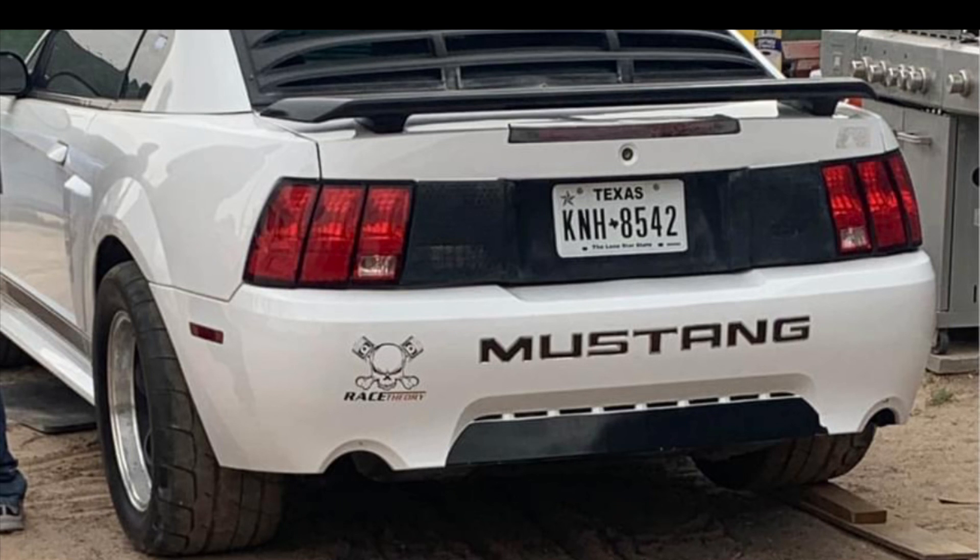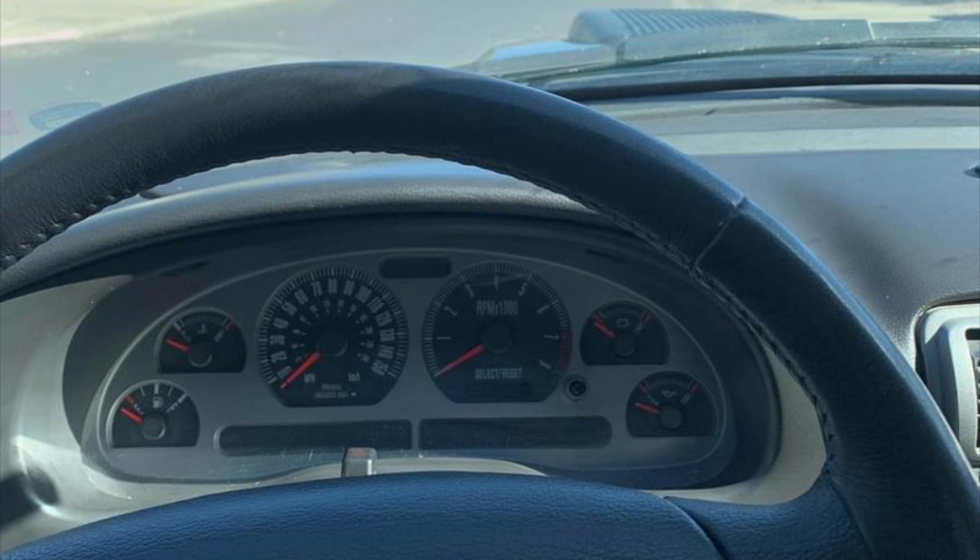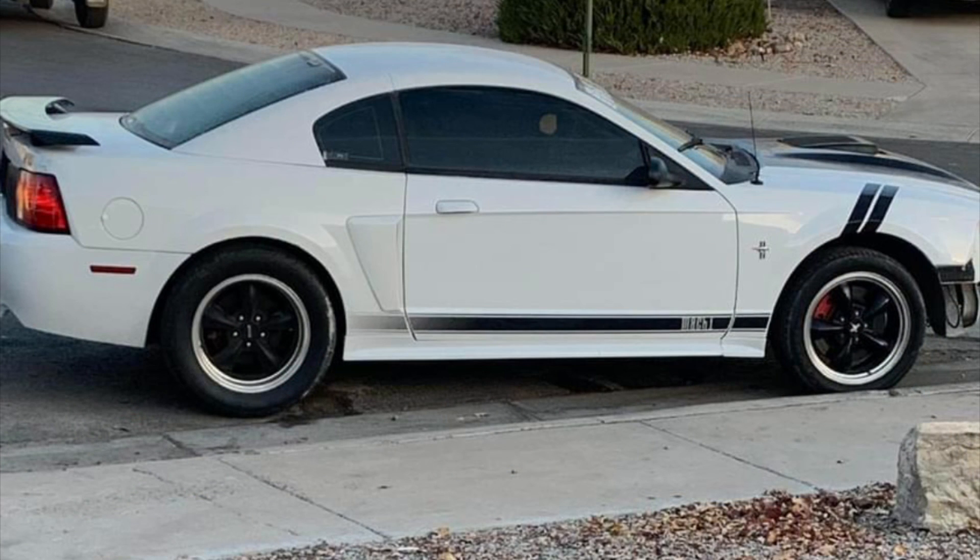This 2003 Oxford White Mustang Mach 1 is one of 814 made, and out of those, this car has the interior upgrade package, making it one of 724. It breaks down even further — being a five-speed makes it one out of 586.